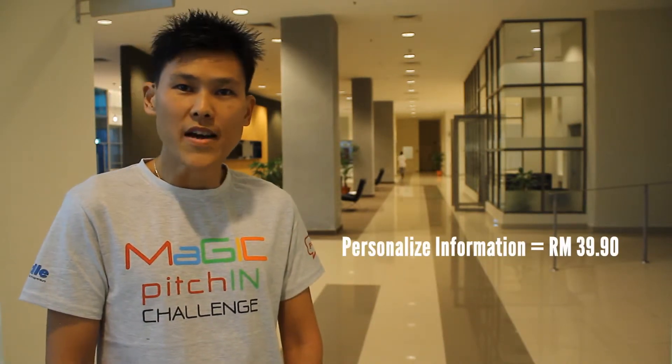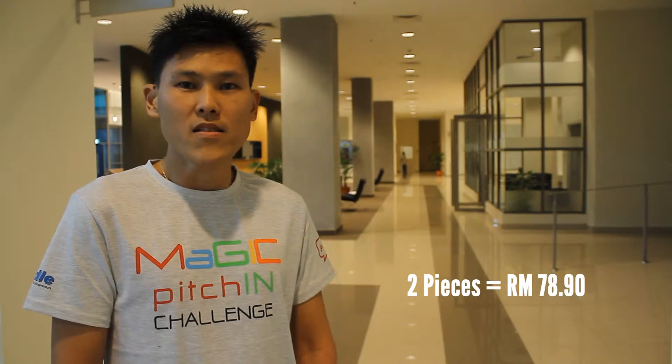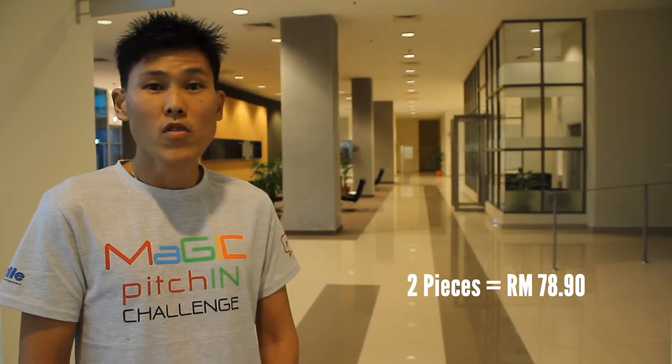Today, we offer a package to pamper yourself with personalized information for RM39.90. You can also purchase for a loved one and yourself for RM78.90 for two pieces.